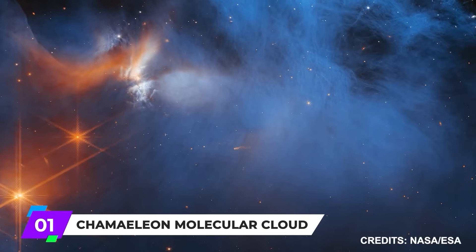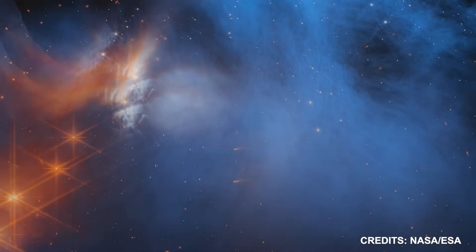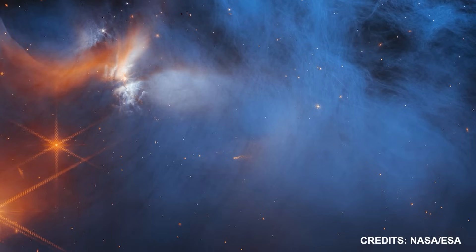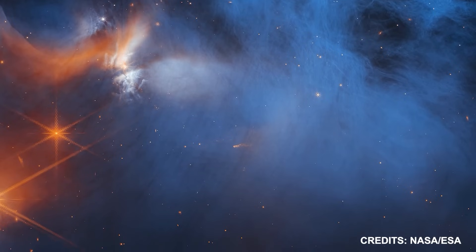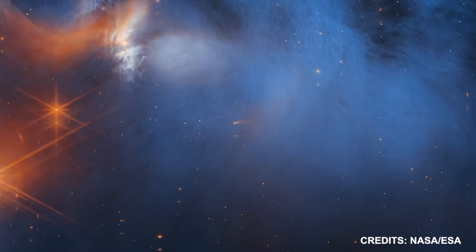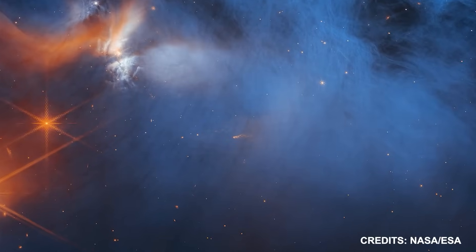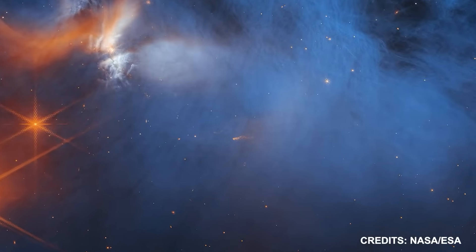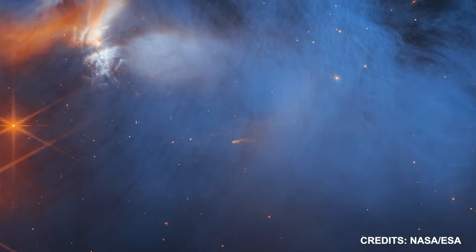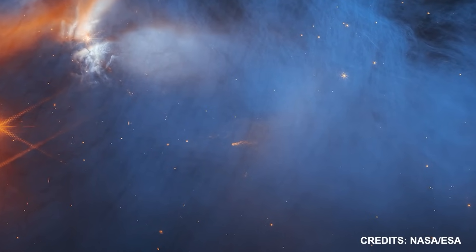Number 1: Chameleon Molecular Cloud. The center of the distant Chameleon 1 dark molecular cloud may be seen in this image from NASA's James Webb Space Telescope's near-infrared camera, NIRCam. The youthful, outflowing protostar CED-110 IRS-4 illuminates the cool, wispy cloud material in the infrared orange upper left.